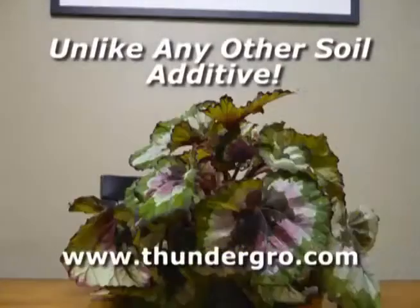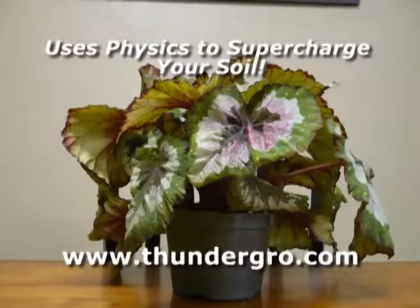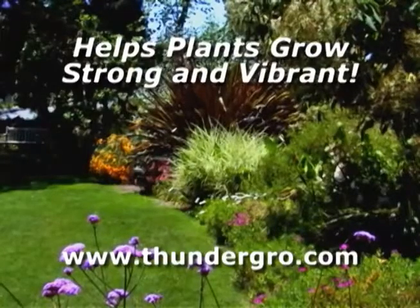Thunder Grow is unlike any other soil additive you've ever tried and uses the power of physics to supercharge your soil. Thunder Grow helps your plants grow stronger and more vibrant than ever.